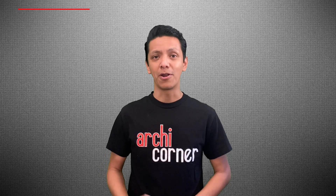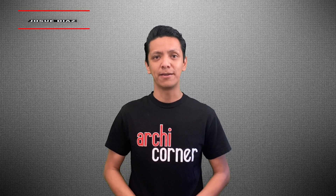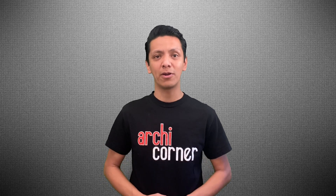Hello and welcome to Archicorner. My name is Josue Diaz. I am a licensed architect in the state of California. Today we're going to be talking about how many parking spaces are required for a project.